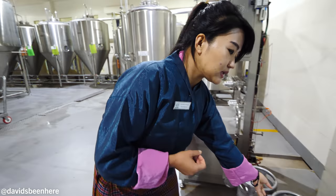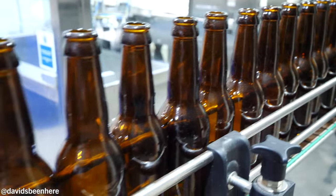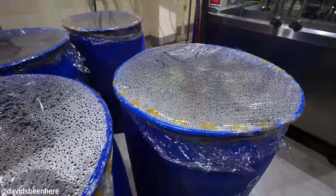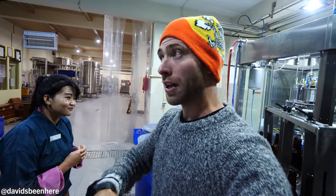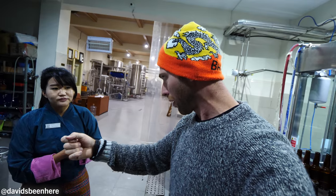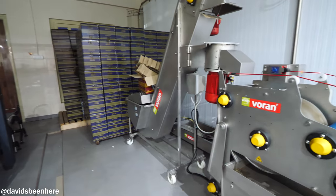This is the bottling system. We have a total of nine taps, but in bottles we have only four types: red rice, charcoal, wheat, and apple cider. The rest you can only get by tap — you have to come here to try them. That's sort of how it works with breweries — they produce 10, 20 beers, but only three or four hit the market so you can buy at the supermarket. The rest, you have to come here. Tap only.